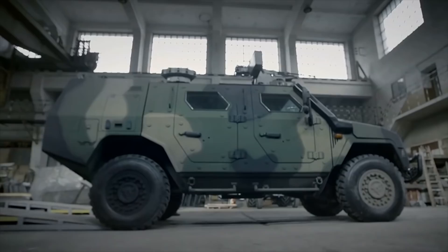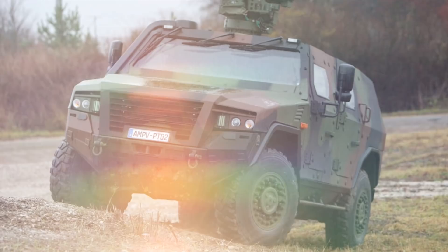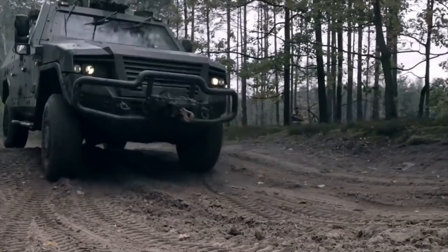The Armoured Multi-Purpose Vehicle (AMPV) is a family of 4x4 vehicles being developed jointly by KMW and Rheinmetall Defense. The vehicle features a self-supporting cell made of armour steel and composite armour, and integrates spall liners and reinforced flooring. The structure offers excellent protection against landmines and IEDs. The vehicle can be fitted with a FLW 100/200 remote control weapon station on the roof.